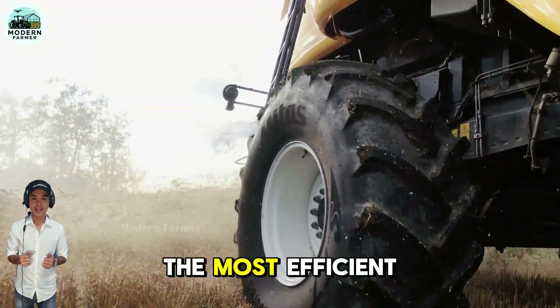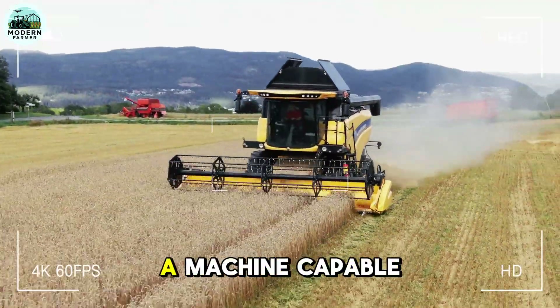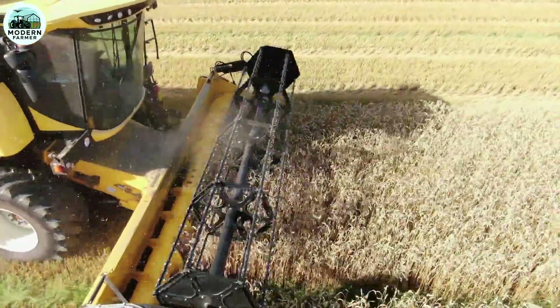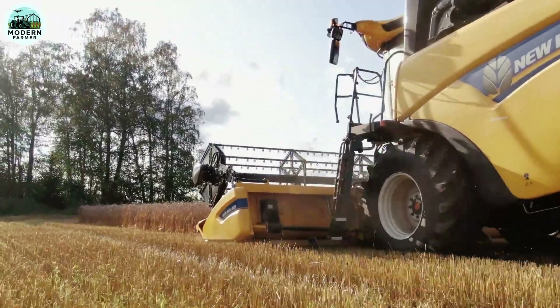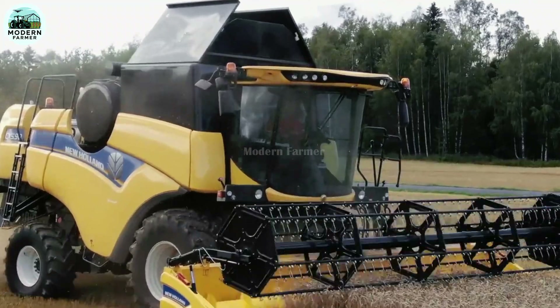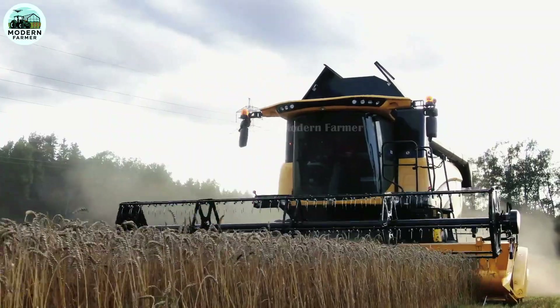Are you curious to know what the most efficient combine harvester in the world looks like? Imagine a machine capable of smooth, highly productive, and safe operation even on slopes up to 30 degrees incline. That is the Everest version of the New Holland CX combine harvester — a true engineering wonder, specifically designed to conquer challenging mountainous terrain.